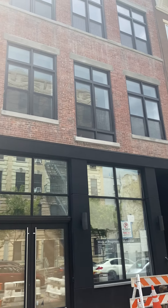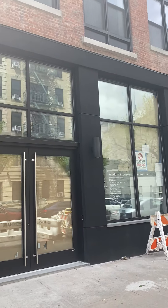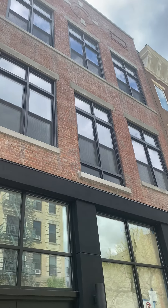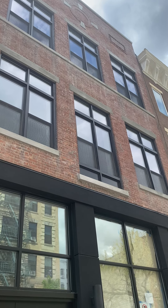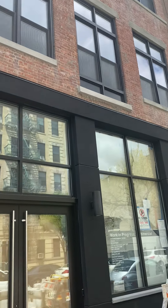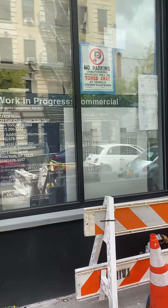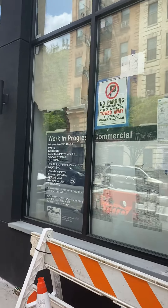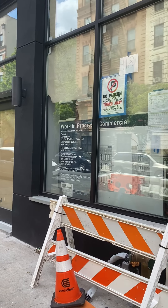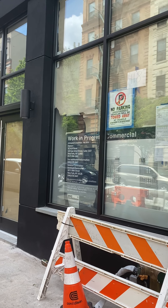We're at 418 East 115th Street, a newly renovated building where the top two floors are for lease. The bottom floor is going to feature very high-end finishes for construction.